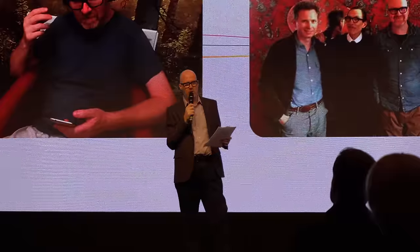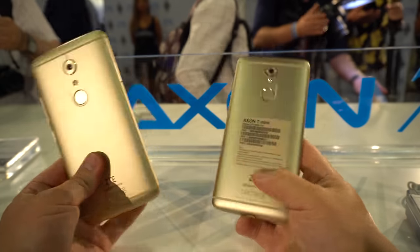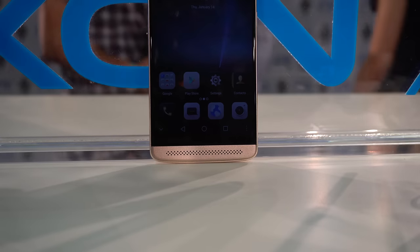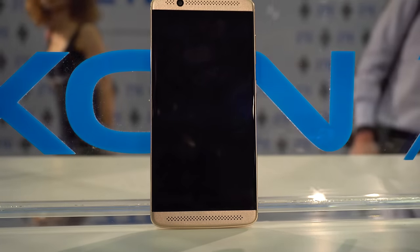ZTE spent quite a lot of time talking about the audio experience on the ZTE Axon 7 Mini. In fact, it carries all the same hi-fi chips, Dolby Atmos surround system, and all the other great features we know from the ZTE Axon 7. So it has front-firing speakers and a great audio experience via the headset jack.